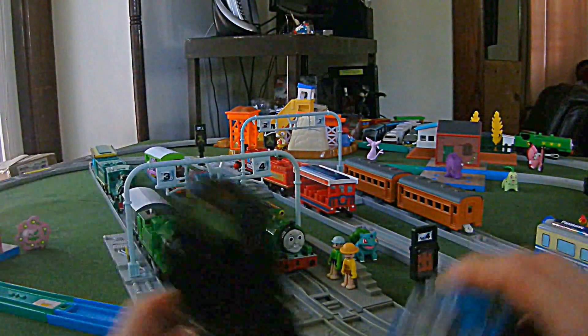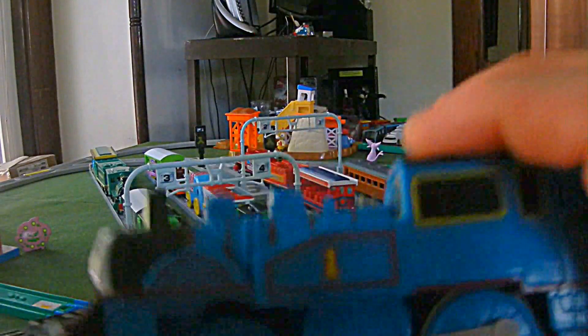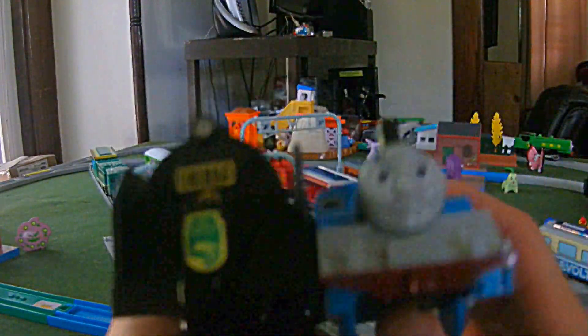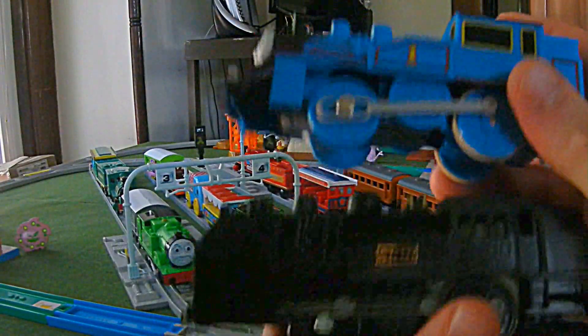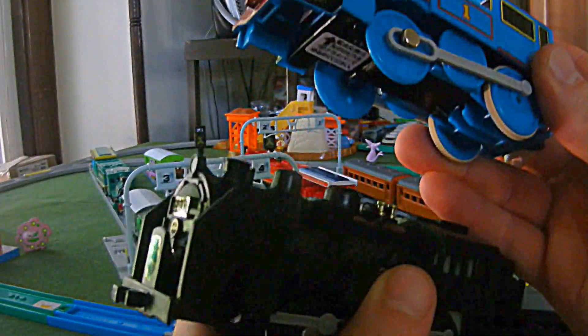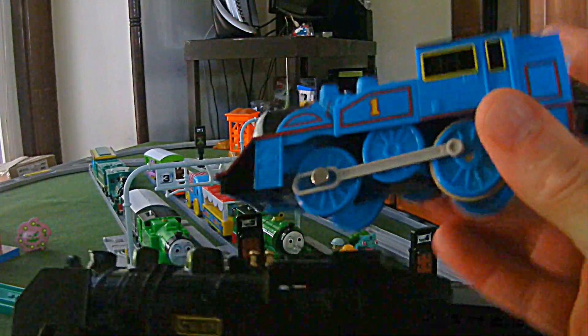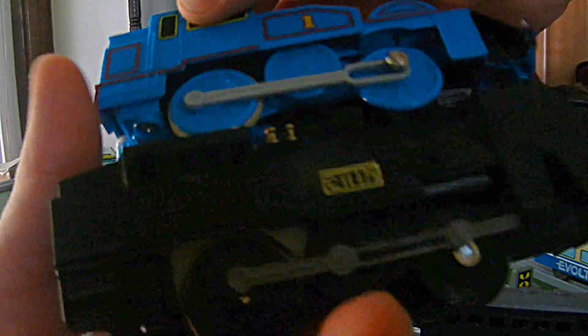And then we'll do a comparison of the C11 Thomas. This was made quite a bit after this one, so there are going to be a lot of differences. Thomas does have the middle wheel. They've taken off the smoke deflectors to make it look more like Thomas — obviously this is heavily modified. The cab looks exactly the same. The coal holder, ladder, and lamp all look the same, except for the things they had to do to make it look like Thomas. The top of the cab is the same indent.